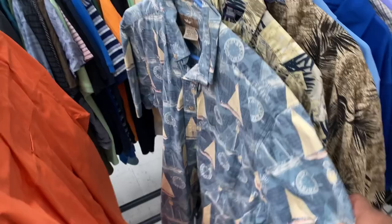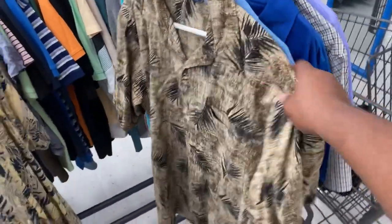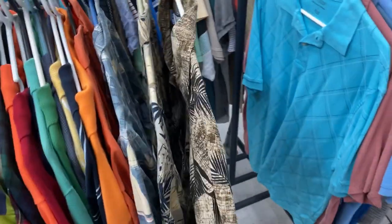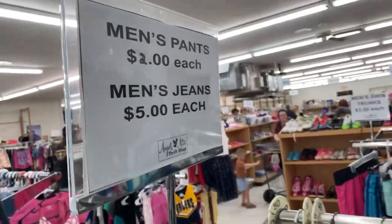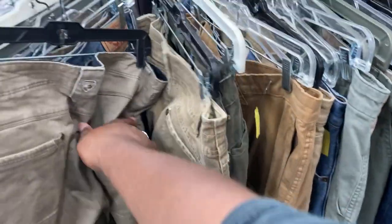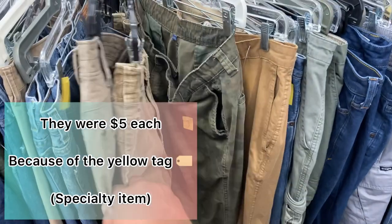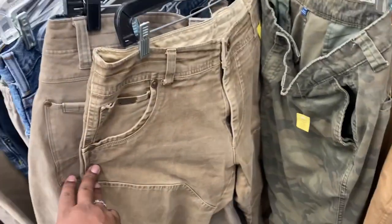Found some nice summer button-up shirts but I got too many shirts sitting right now, so I'm gonna pass on those. The pants are two dollars each and the jeans are five. I found these cool pants and if they count these as pants instead of jeans, I think I'm gonna get both for two dollars each — these are nice quality pants.